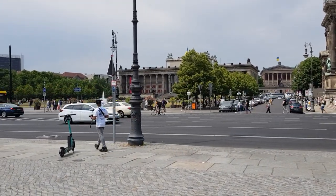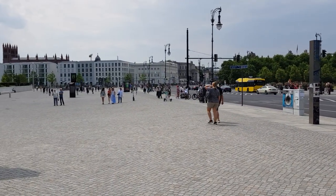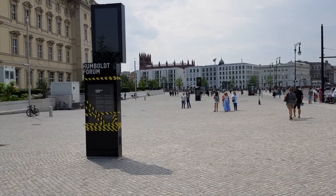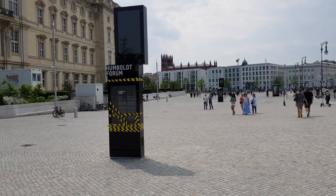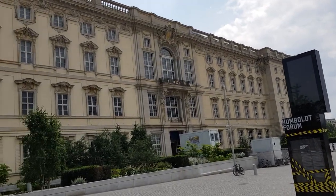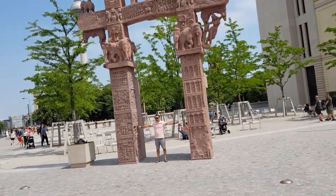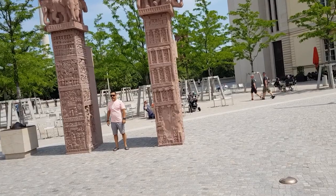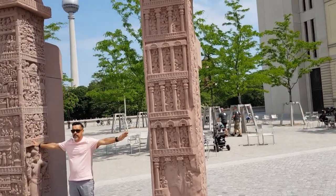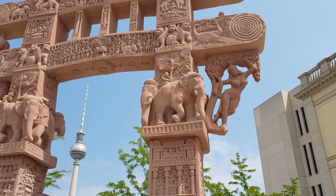In the other direction down here, Unter den Linden towards Brandenburg Gate. The Humboldt Forum is the name of this rebuilt city palace. They are exhibiting artifacts from cultures all over the world. And outside, visible to all tourists and everyone, we have this Eastern Torana of Sanchi Stupa with its intricate stone work.